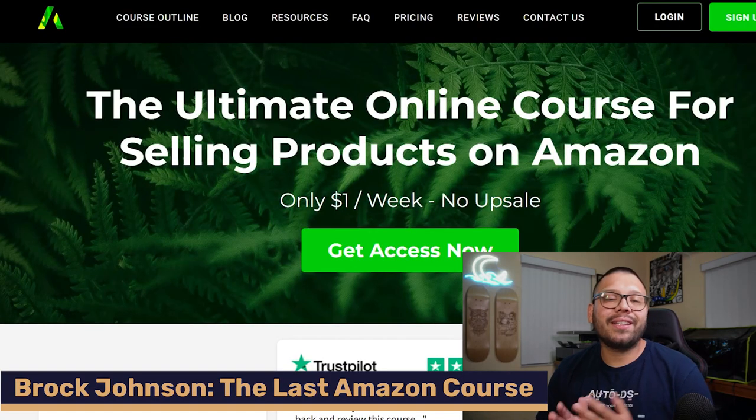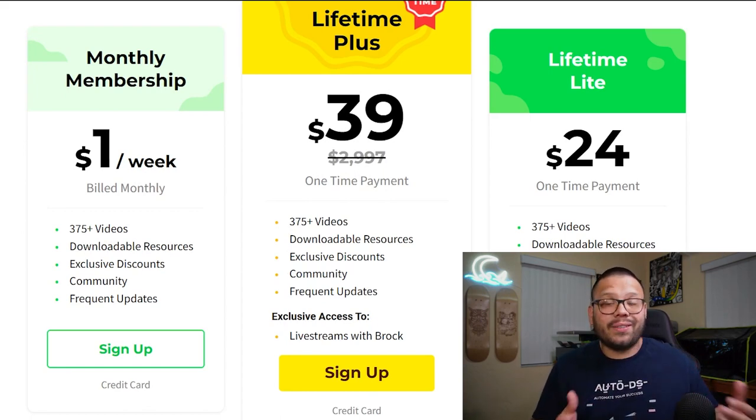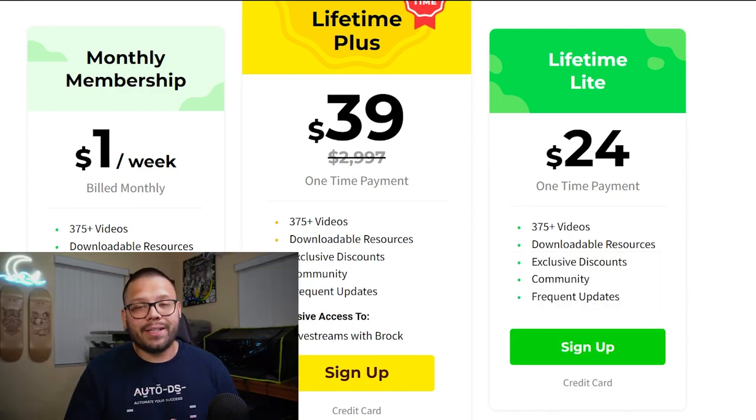Next up, we have Brock Johnson — the last Amazon course. This course has a few different price tiers. You can start for just a dollar a week, which really isn't that bad. But then you also have the option for the Lifetime Plus at $39, which gives you lifetime access to all of the different courses plus exclusive access to live streams with Brock. The other option is the Lifetime Light at $24, which covers everything but doesn't have the live stream access. Honestly, I would go with the one that includes the live streams because you can usually get some pretty good information there, so I suggest going with the $39 for lifetime access.